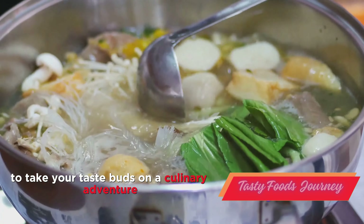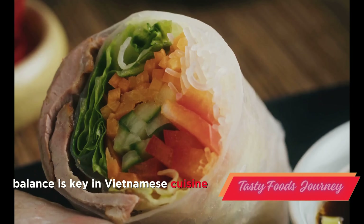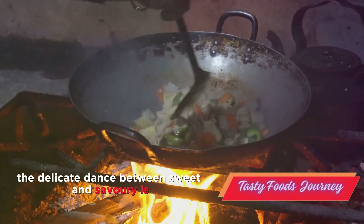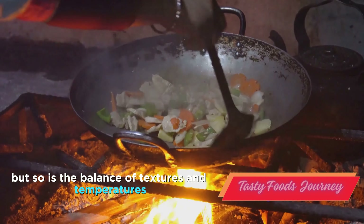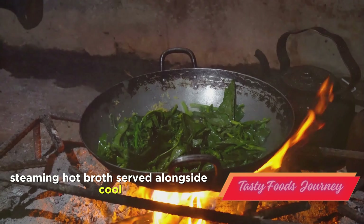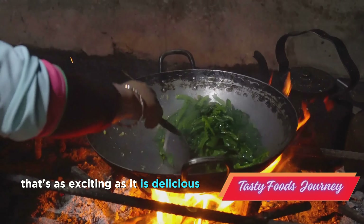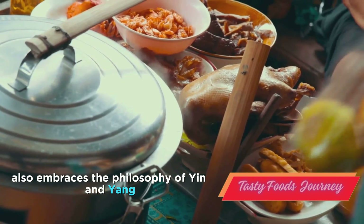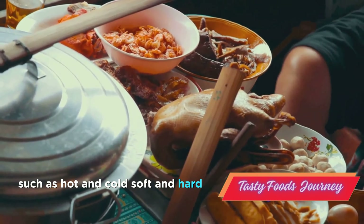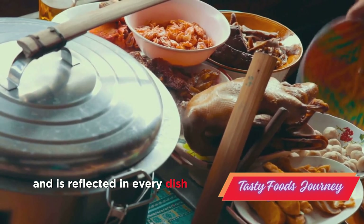So are you ready to take your taste buds on a culinary adventure? Join us as we continue to explore the fascinating world of Vietnamese cuisine. Balance is key in Vietnamese cuisine, and it's not just about flavors. The delicate dance between sweet and savory is vital, but so is the balance of textures and temperatures. Crisp vegetables juxtaposed with soft noodles, steaming hot broth served alongside cool fresh herbs — these contrasts awaken the senses and create a dining experience that's as exciting as it is delicious. Vietnamese cuisine also embraces the philosophy of yin and yang, seeking to harmonize opposing elements such as hot and cold, soft and hard, spicy and mild. This philosophy is deeply ingrained in the culture and is reflected in every dish.